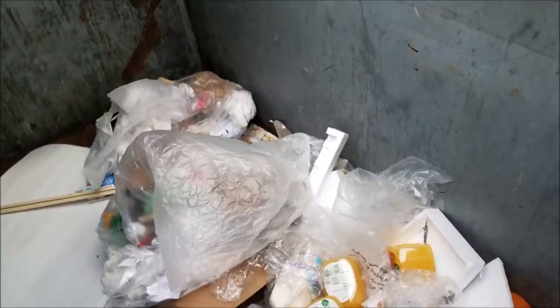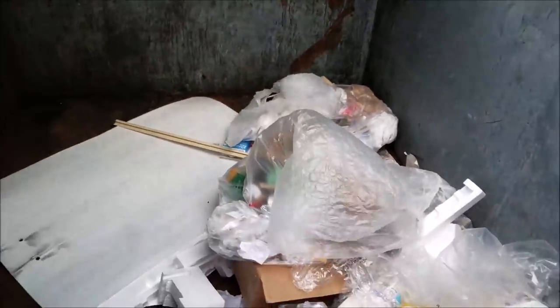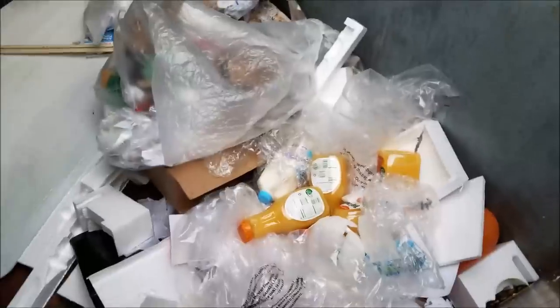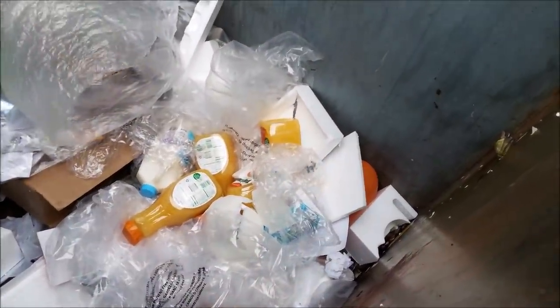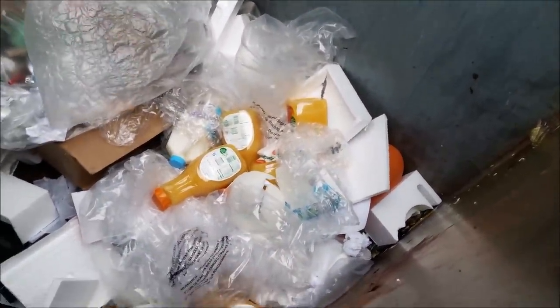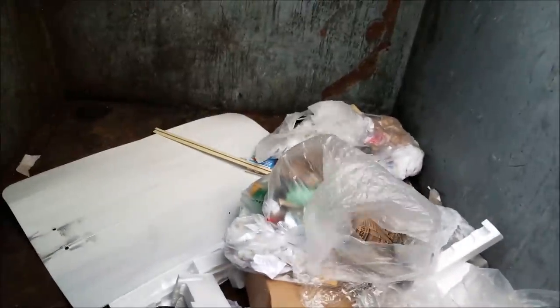Hey guys, it's Dumpsterholics here and we are doing another daily dive. So this is a CVS dumpster. There's actually stuff in here, I can see some more stuff back there but I don't think I'm gonna be able to get it right now because I don't want to jump in since it's very cold. I might get a coat and come back, but as you can see there's like milk and orange juice and some stuff back there.